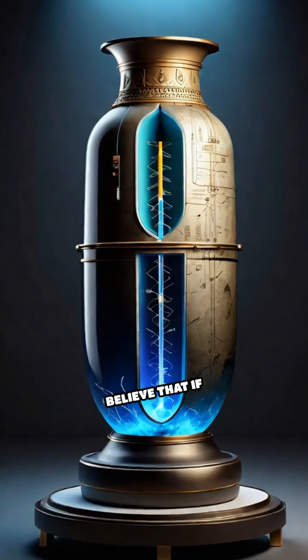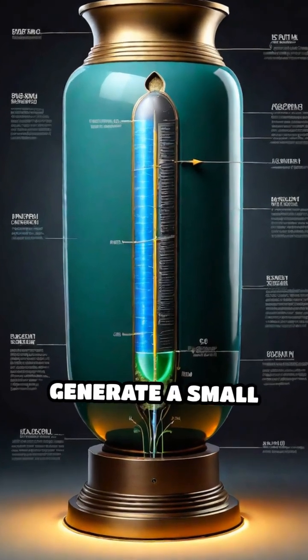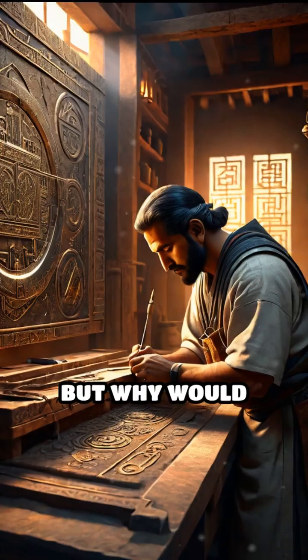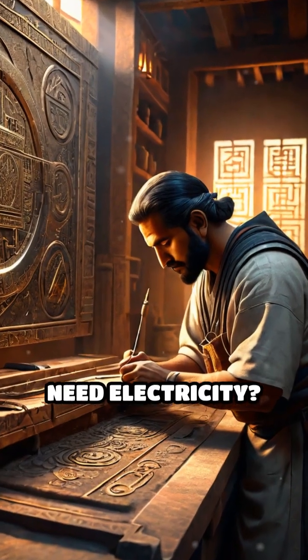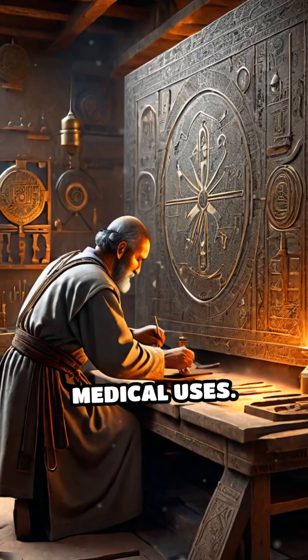Some scientists believe that if filled with an acidic liquid, like vinegar or lemon juice, it could generate a small electric current. But why would ancient people need electricity? Theories range from electroplating metals to simple medical uses.